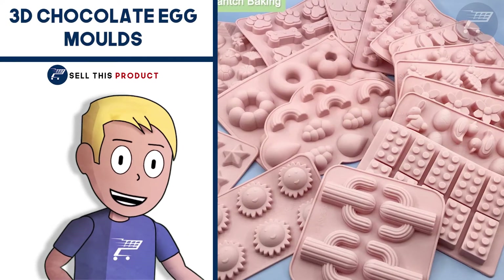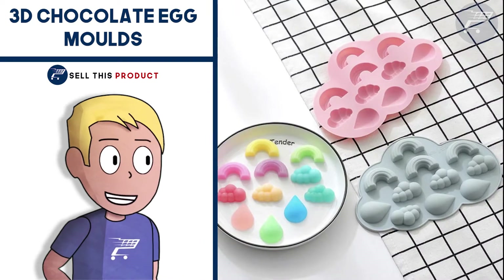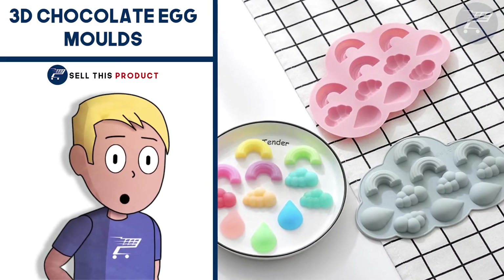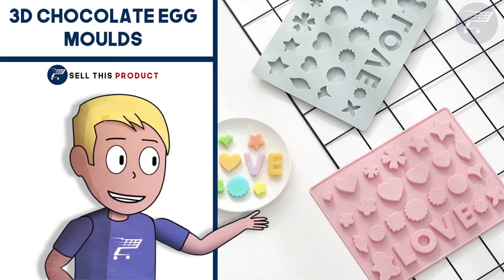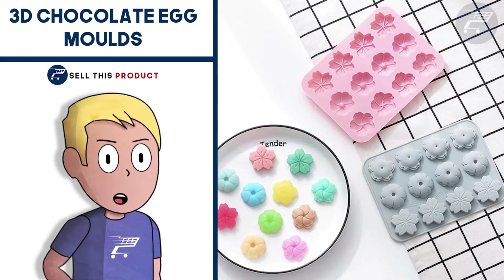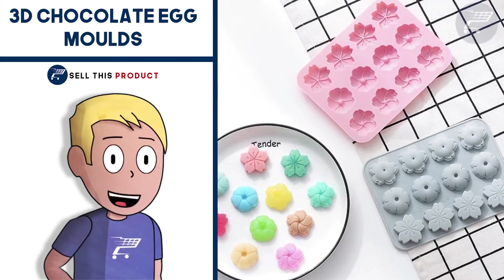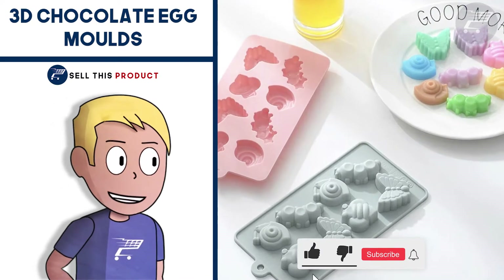Next up we have the 3D Chocolate Egg Bowls. This one is a great product and I think it's easily marketable. The bright and vibrant colors and the multifunctionality make it great for a DIY niche and a kitchen niche store. They have many designs to choose from, such as a small chocolate grid, an eggshell, flowers, and mini letters.